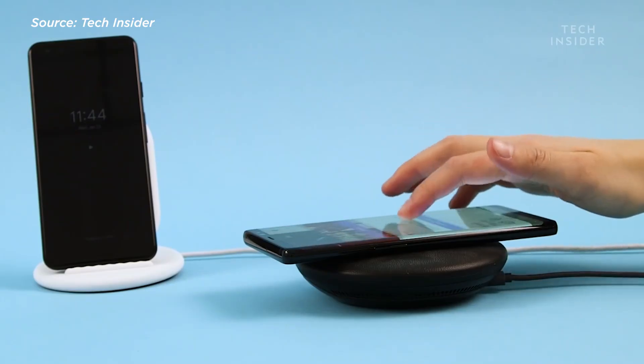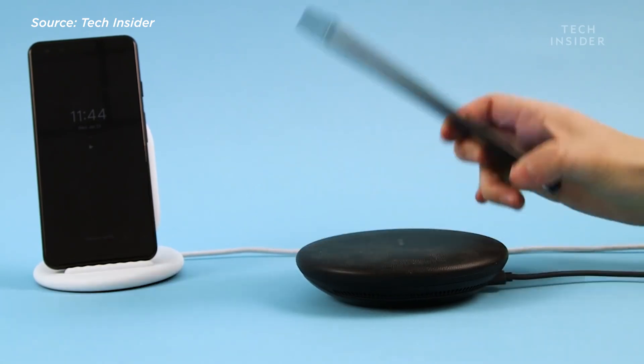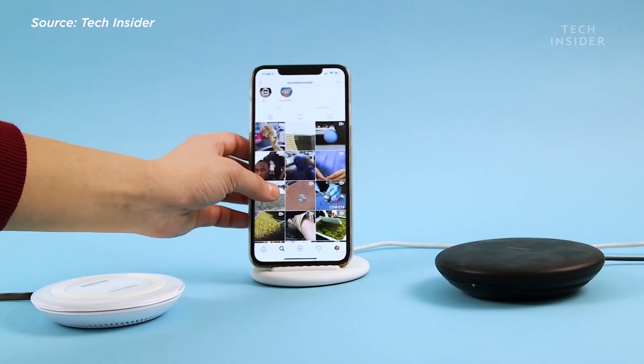The second and probably the most vexing problem is the simple fact that you have to keep your device on the power mat or else it stops charging. Qi relies on tightly coupled technology, low frequency, and limited in-band communication. This means that your device stops charging the moment you take it away from its charging pad. So if you're fond of using your phone right before you sleep, you won't be able to charge simultaneously — which sucks.